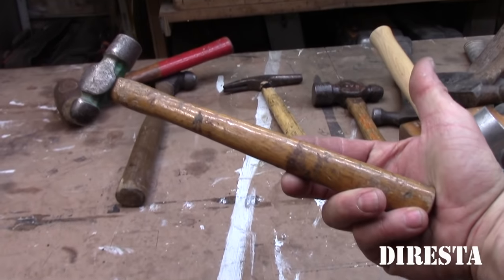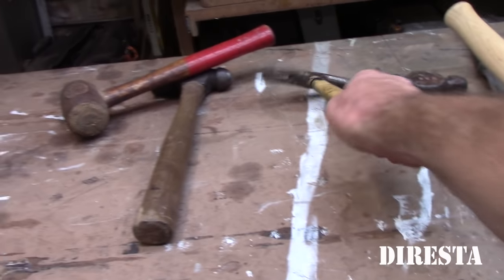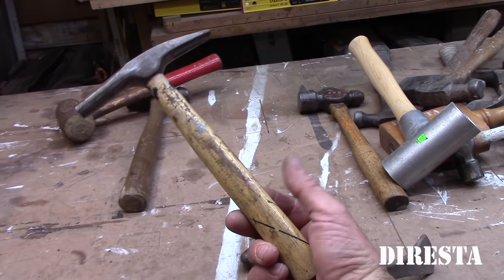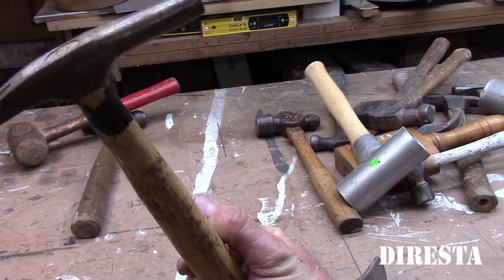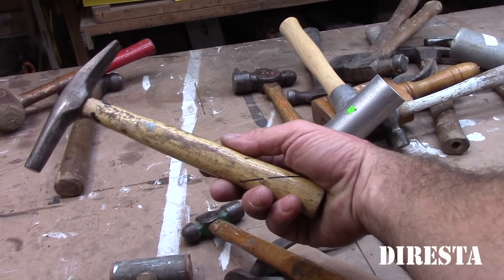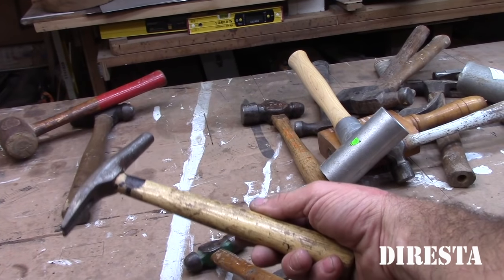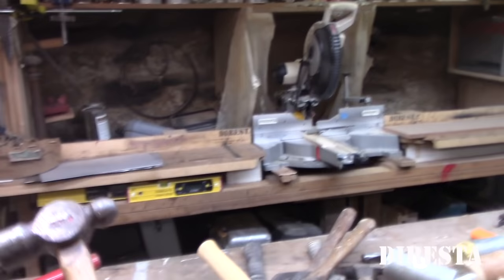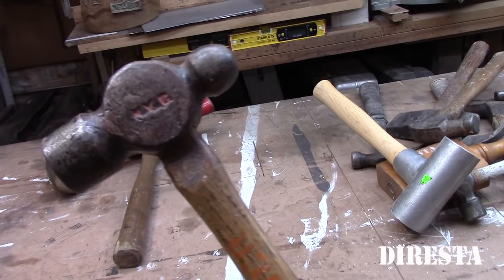Another simple little ball peen picked up at the flea market. This hammer I've had for about 30 years — the handle broke so I put it down shorter. This is just a little tack hammer my dad must have bought when I lived on Long Island.